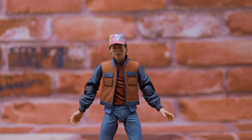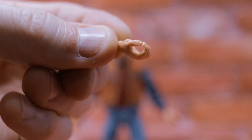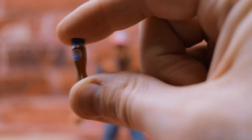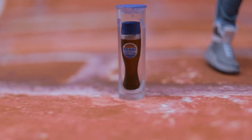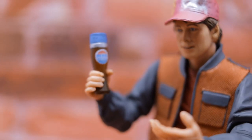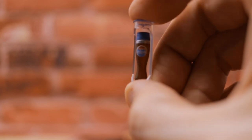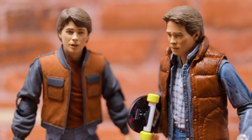Other accessories for 2015 Marty include one interchangeable open gripping hand and the bottle of Pepsi Perfect. It actually says 'Peppy Perfect' instead of Pepsi — again, licensing and branding, doesn't bother me, I completely understand why NECA would have to change that. It also comes with a clear stand case so you can display your bottle of Peppy Perfect inside.